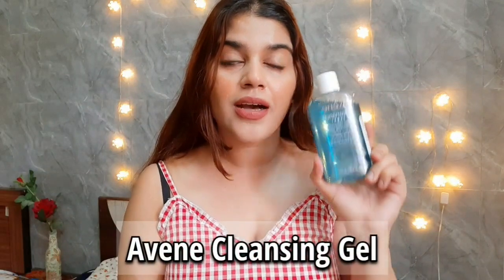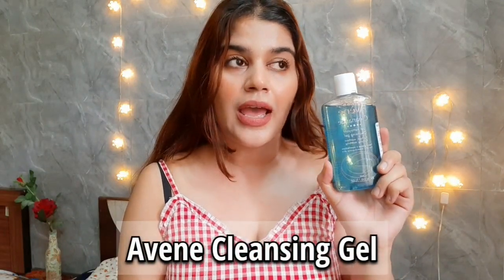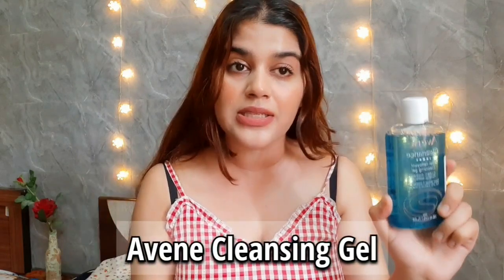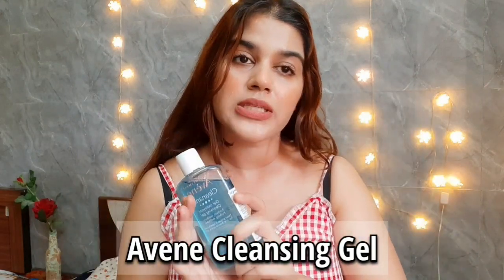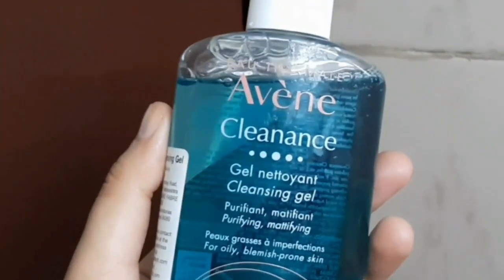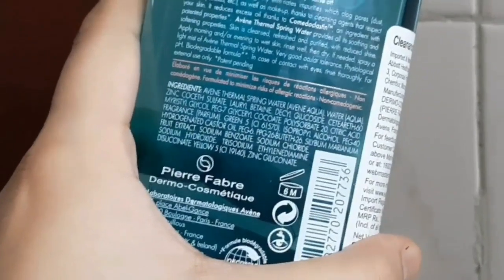The third product is the one I most regret buying — Evan's Cleansing Gel. The most disappointing thing is that it is so pricey. I checked the ingredients list and I regret buying this product. I don't recommend it.